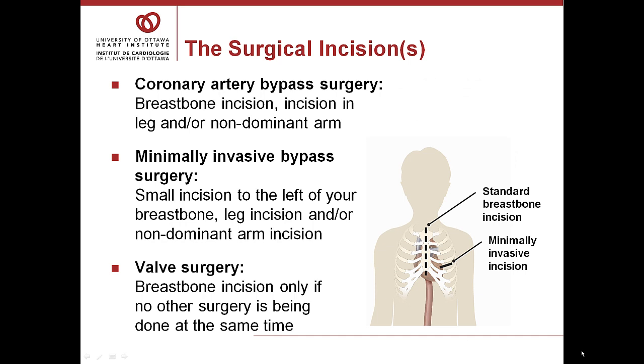The surgical incisions: if you're having coronary artery bypass surgery, you will have a breastbone incision, an incision in your leg, and possibly in your non-dominant arm, depending on where we're taking the bypasses from. If you're having minimally invasive surgery, you'll have a small incision to the left of your breastbone, and depending on how many bypasses are being done, a leg and/or arm incision. If you're having valve surgery but not bypass surgery, the incision is in the breastbone only.